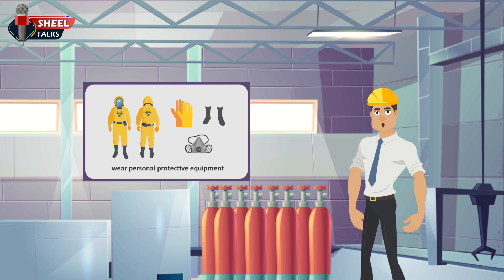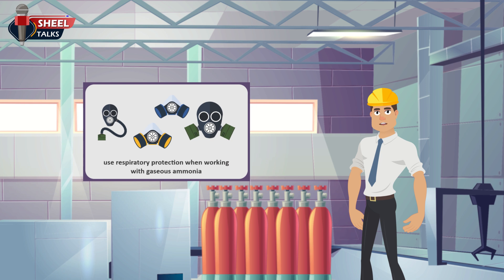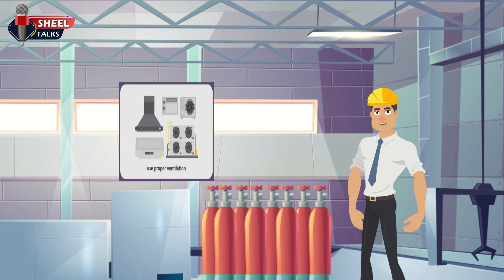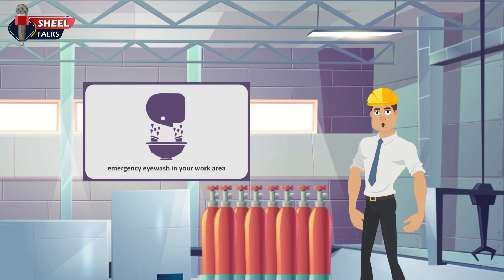When working with liquid ammonia, wear personal protective equipment to protect your eyes, face, and skin. Use respiratory protection when working with gaseous ammonia. Use caution whenever welding or drilling in areas with ammonia. If containers, vessels, or piping have contained ammonia and are to be cut, drilled, or welded, be sure to fully clean the ammonia first. Use proper ventilation and never work with ammonia in an unventilated area. Always ensure adequate ventilation, as liquid ammonia can burn your eyes.